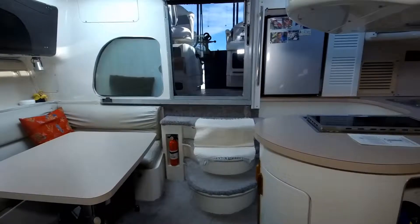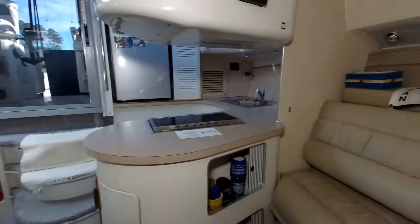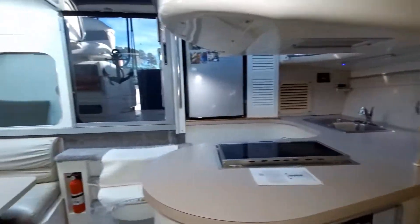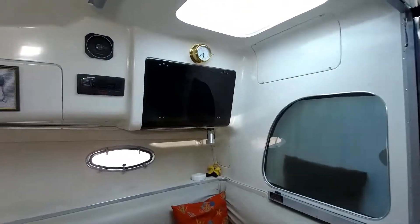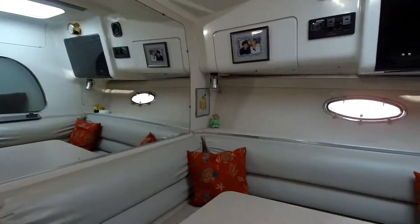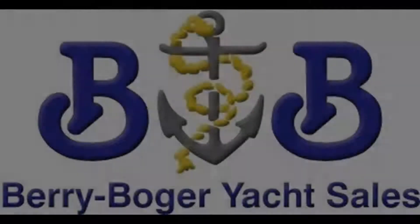She has very nice interior accommodations. She's well priced for her condition and is a must-see boat. Contact us and we can get you aboard for a personal showing — you won't be disappointed in the condition of this boat.